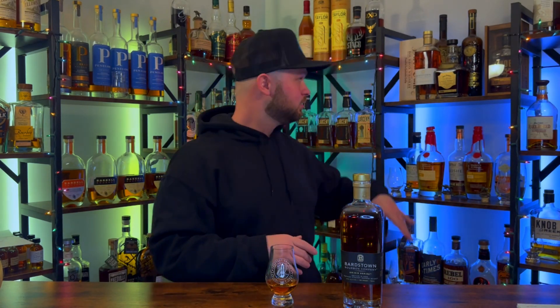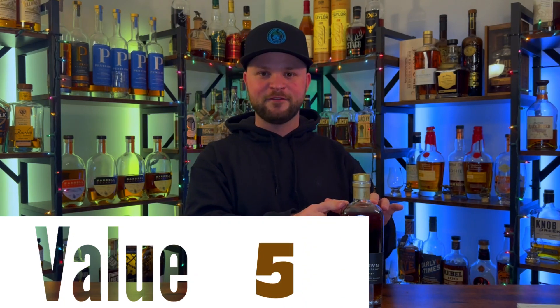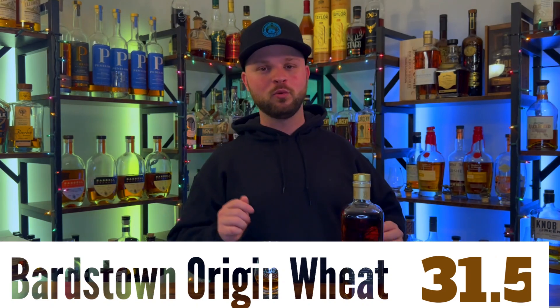Since these are the same bottles as the high rye, I have to give obtainability the same score — it's not found in every state, but in the states it is found in it should be readily available and sitting on shelves. So that score is going to be a 3.5. Value-wise, for a 100-proof weeded six-year bourbon at $45, this is getting a 5 out of 5 — hands down, 5 out of 5. So this Bardstown weeded bottled-in-bond, six years aged, their own distillate, gets a total score of 31.5.